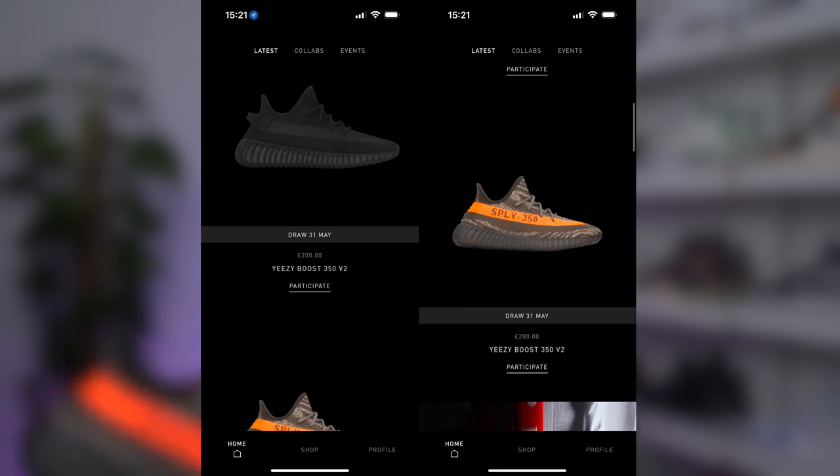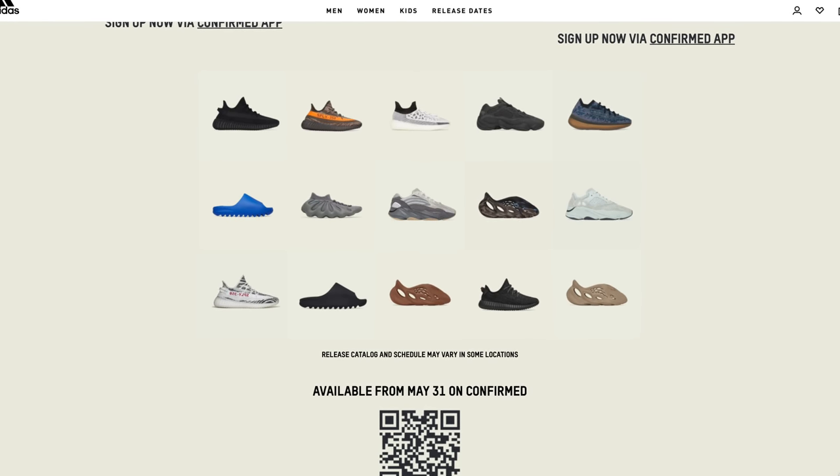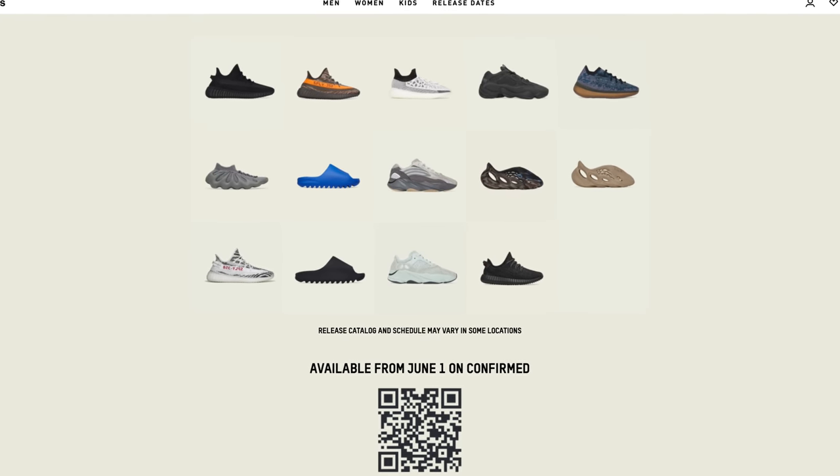We all know by now — Adidas just opened up a raffle on the Confirmed app for this pair and the 350 Onyx. Both of these released today on May the 31st. So depending on what time you're watching this, you either know whether you've won or you might still be waiting. If you're in the US, today is the big Yeezy Day 2023 where Adidas is dropping a bunch of different sneakers. Here in the EU and the UK, that's all happening tomorrow on June the 1st.